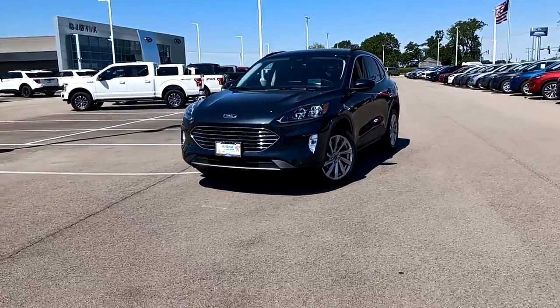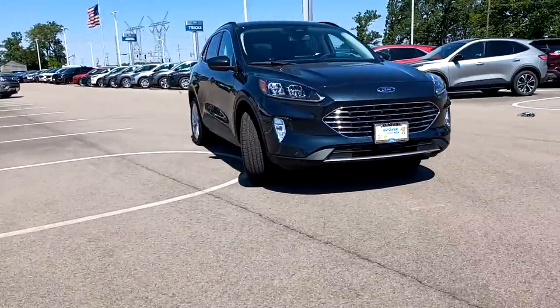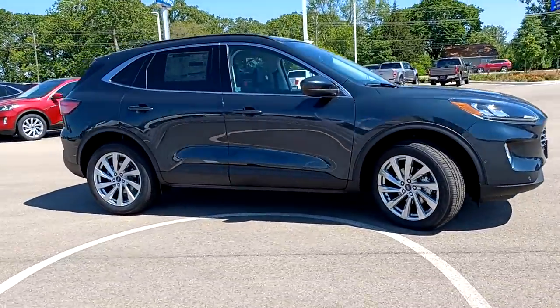Go home happy with the 2022 Ford Escape. Here's a Ford Escape, the sporty, compact crossover that takes the stress out of your daily drive.